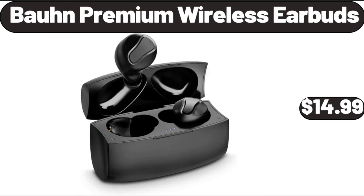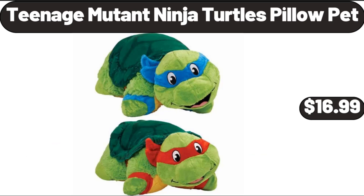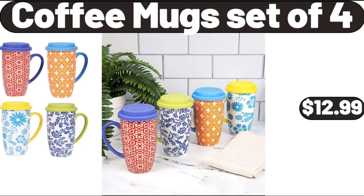Bond Premium Wireless Earbuds, $14.99. Outdoor-Indoor Oversized Stationary Egg Chair, $163.99. Teenage Mutant Ninja Turtles Pillow Pet, $16.99. Coffee Mugs Set of 4, $12.99.